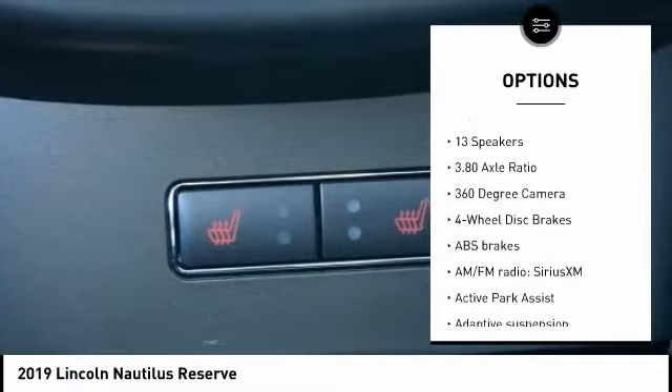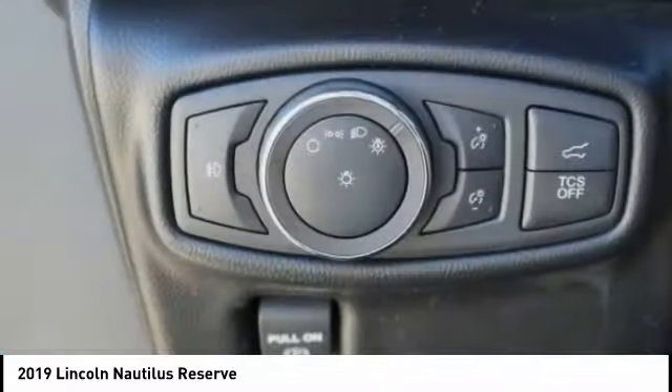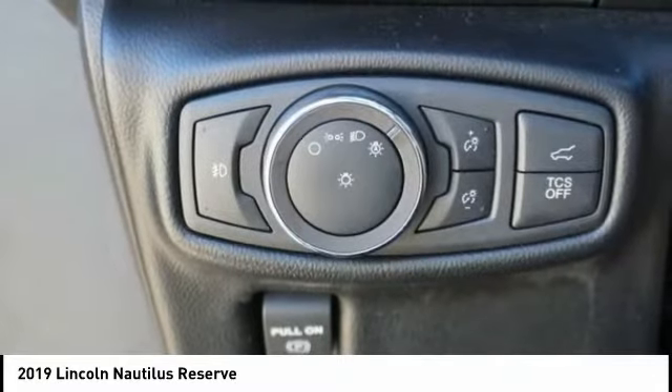Remote keyless entry, fog lights, rain-sensing wipers, speed control, four-wheel disc brakes. Come take a test drive today.